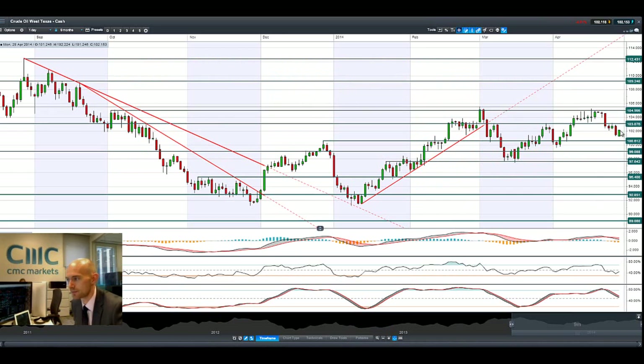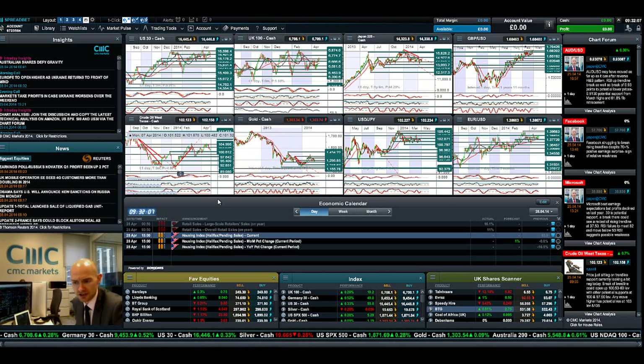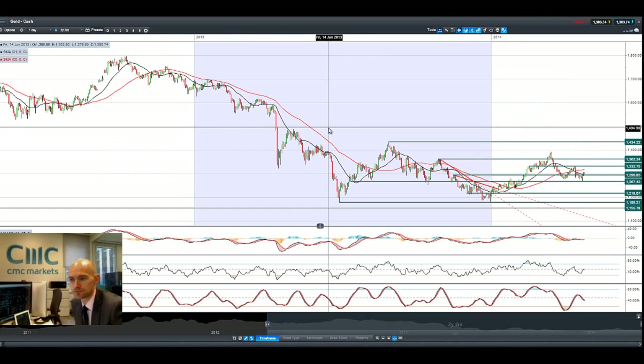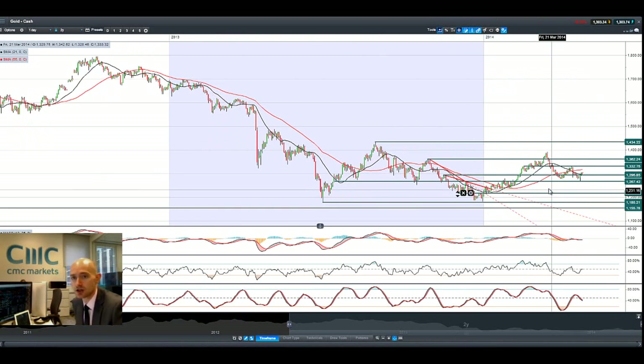Looking at West Texas crude, it's still coming off a pretty savage sell-off on Friday. We've had a bit of a rebound again today. The range now looks to remain at around 100.60 to 103 dollars. Crude oil inventory data is coming out on Wednesday, and the Ukraine crisis is still not escalating that strongly — those are the fundamentals to watch in this instance.